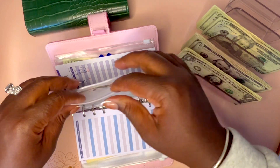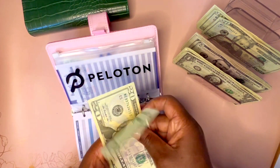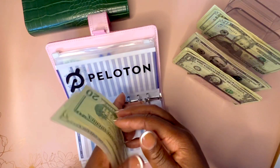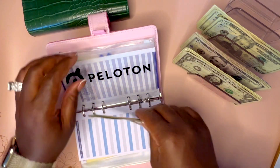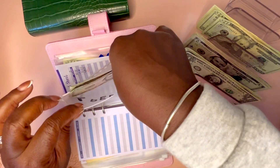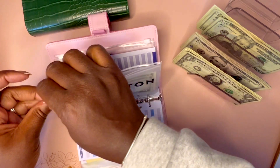Next, saving for my Peloton bike. I'm going to add $5. So now we have $50. Girl, we got a way to go, but it all adds up.